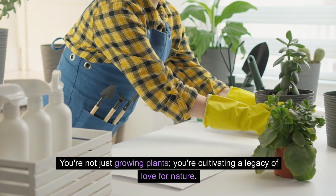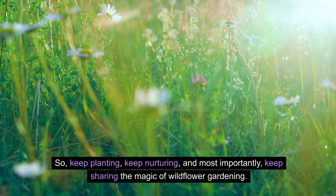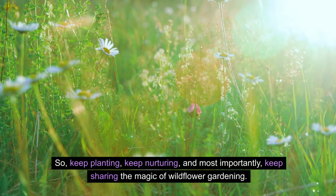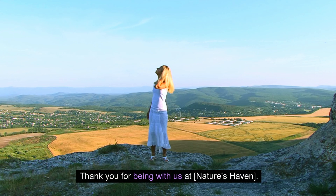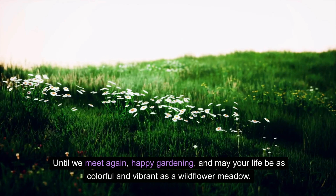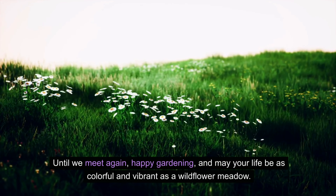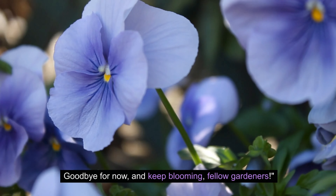You're not just growing plants — you're cultivating a legacy of love for nature. So keep planting, keep nurturing, and most importantly, keep sharing the magic of wildflower gardening. Thank you for being with us at Nature's Haven. Until we meet again, happy gardening, and may your life be as colorful and vibrant as a wildflower meadow. Goodbye for now, and keep blooming, fellow gardeners.